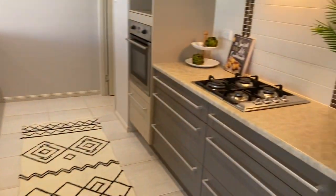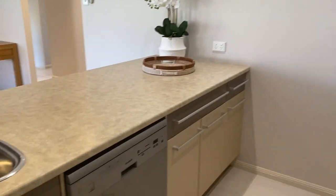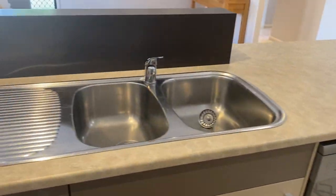Coming through to the dining room and wrapping around to a gorgeous galley kitchen and another living area. This galley kitchen has heaps of storage, a good size nook for the fridge, gas cooktop, stainless steel dishwasher, and a double sink.